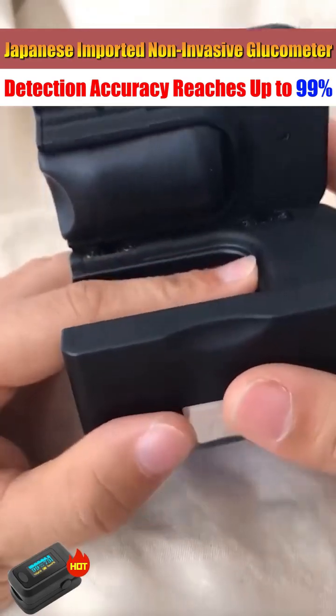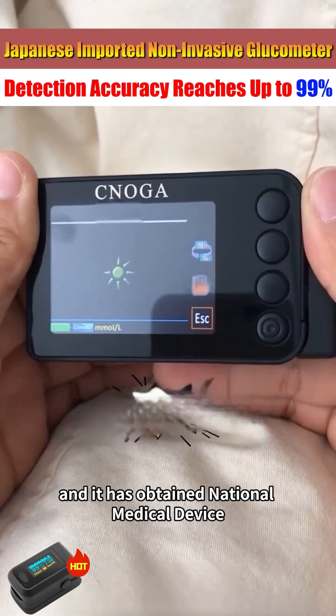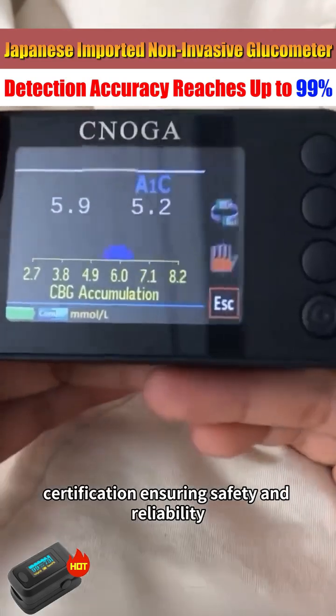Compared to venous blood tests, its detection accuracy reaches up to 19 Z. It has also obtained National Medical Device Certification, ensuring safety and reliability.